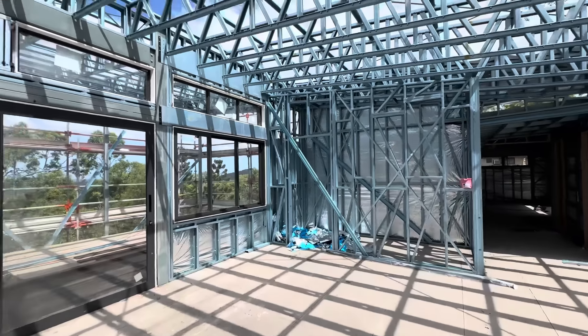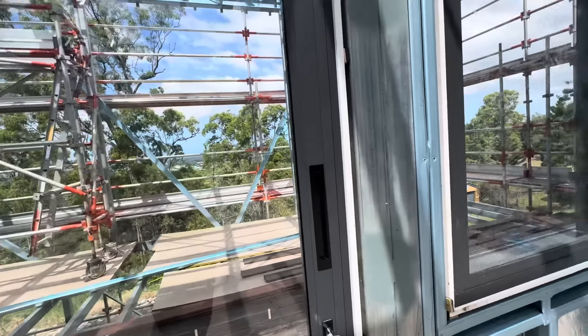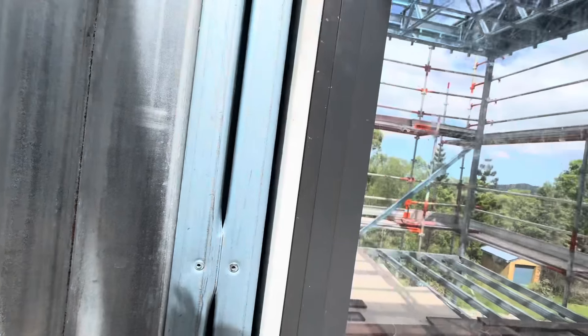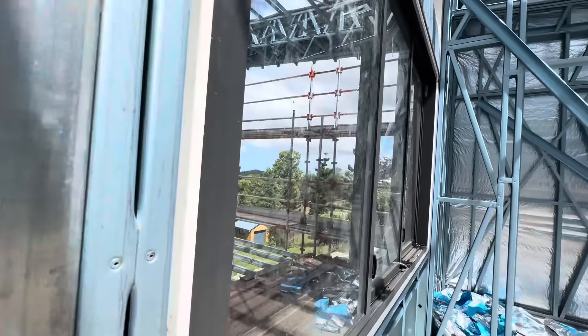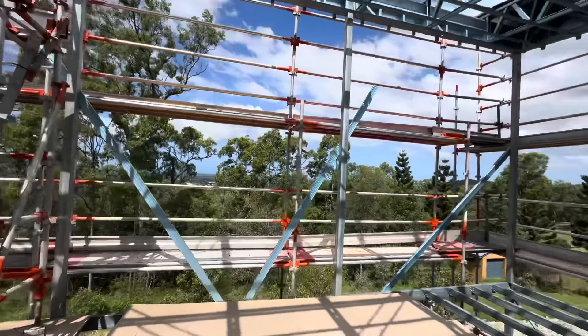This is the main living area — big rake ceilings, nice stacking sliding doors. Nice big balcony out here with a fantastic view.